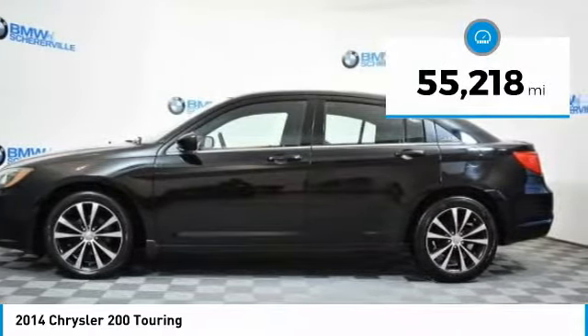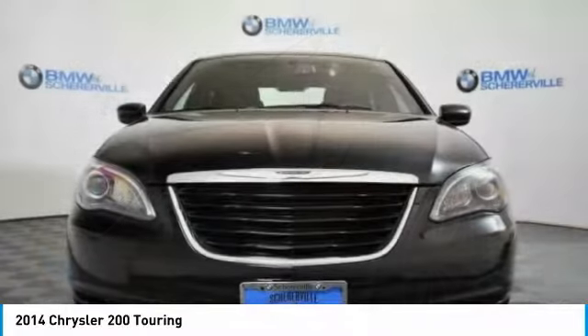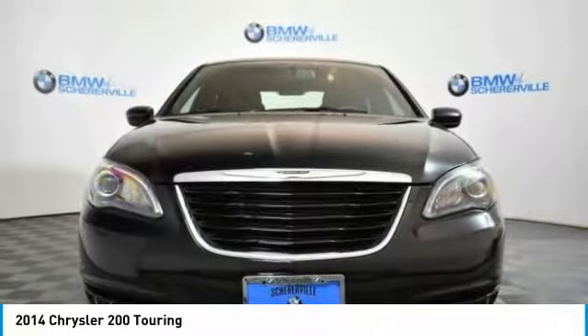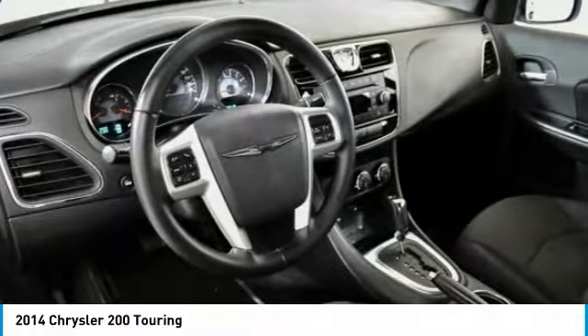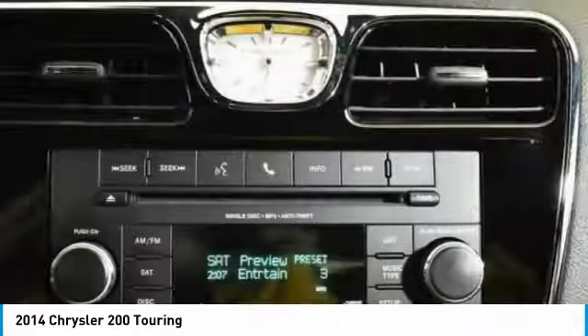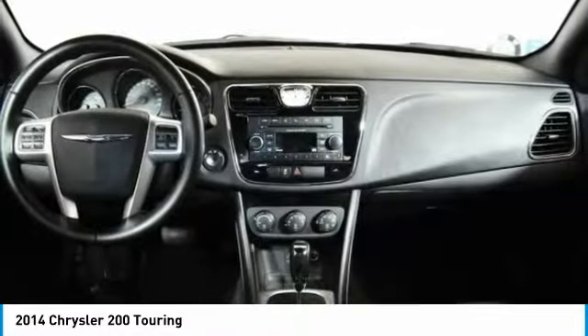This vehicle has less than 60,000 miles. Here are some of this vehicle's great options: remote engine start, traction control, dual airbags, power steering, alloy wheels, four-wheel disc brakes, universal garage door opener, center armrest, and heated front seats.